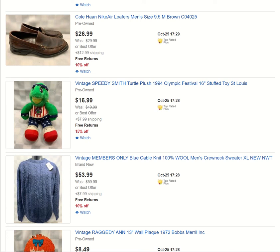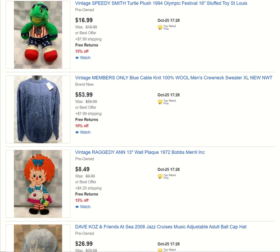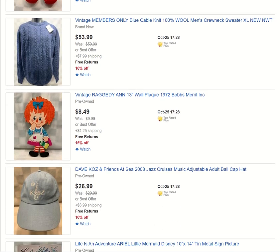You'll get an email every Friday of what I've listed — you can click through and see if there's anything you want to purchase. You can also follow me on Instagram, Facebook, and here on YouTube — links below for all my sites. This is a kick-ass Members Only wool new-old-stock sweater. I loved finding that — a very cool item to find. Got that listed. Perfect time of year.